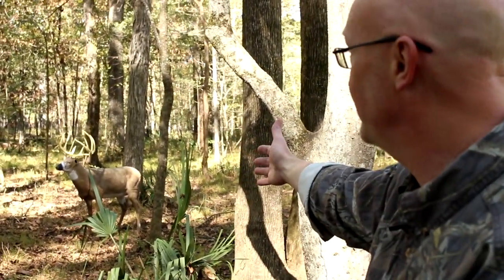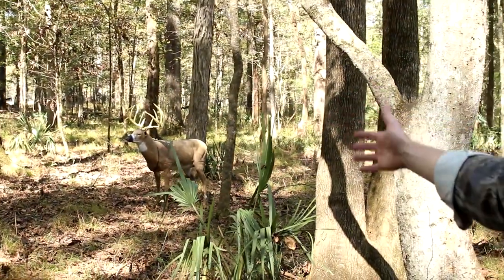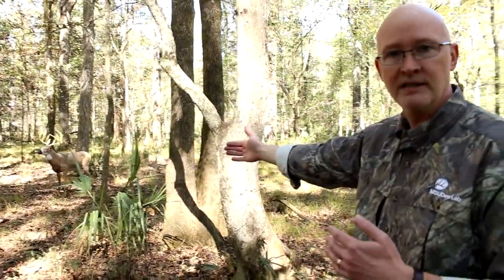We put this buck decoy here — a very big, nice Boone and Crockett buck decoy — just to demonstrate how wide open this understory is. More than likely, this is not going to be the place that a buck is going to choose to navigate between bedding cover and food.